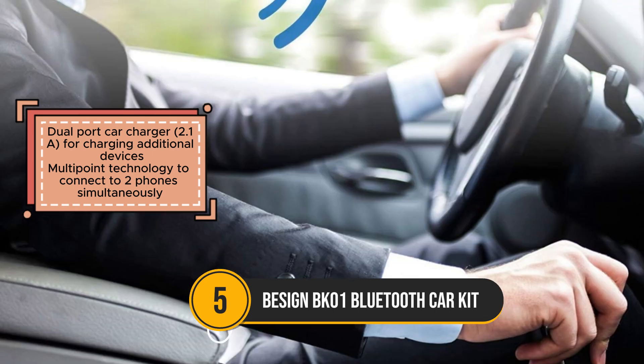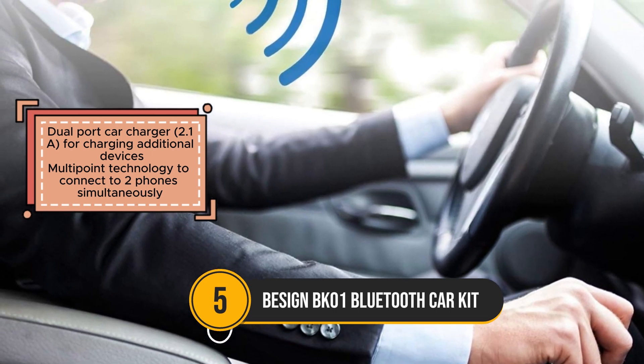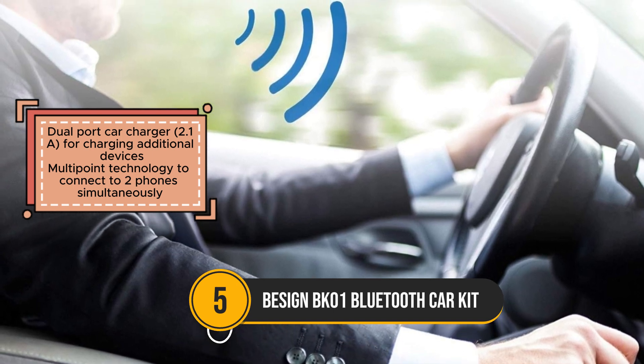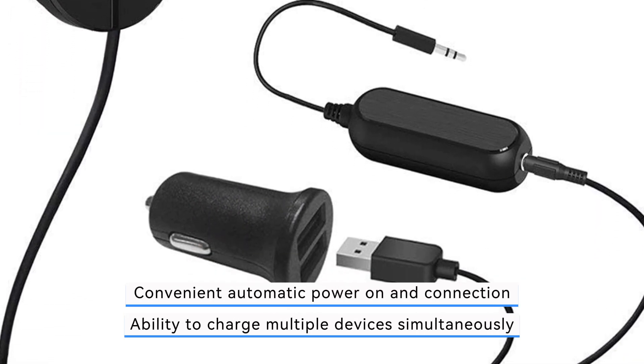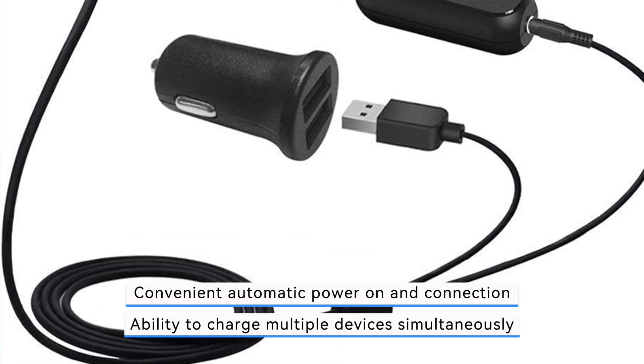Featuring auto-on and auto-connect functionality, the Bessign BK01 automatically powers on and connects to your paired devices, eliminating the need for manual intervention. The inclusion of a ground-loop noise isolator further enhances sound quality by reducing unwanted noise and interference, resulting in clearer audio playback.